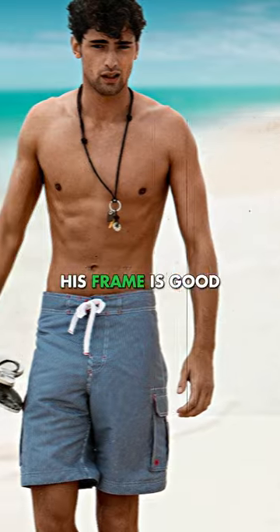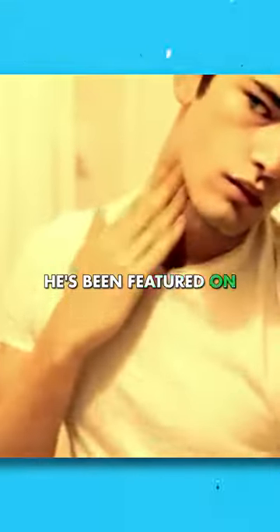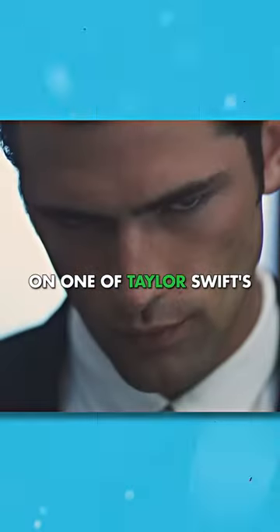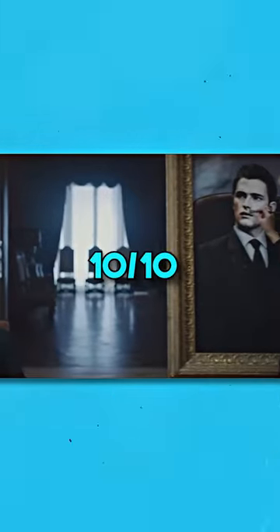He stands at around 6 feet, his frame is good, and he has a lean athletic physique. Sean O'Prye is one of the most successful male models. He's been featured on multiple fragrance ads, and he also appeared on one of Taylor Swift's video clips, Blank Space. He's got an overall SMV of 10 out of 10.